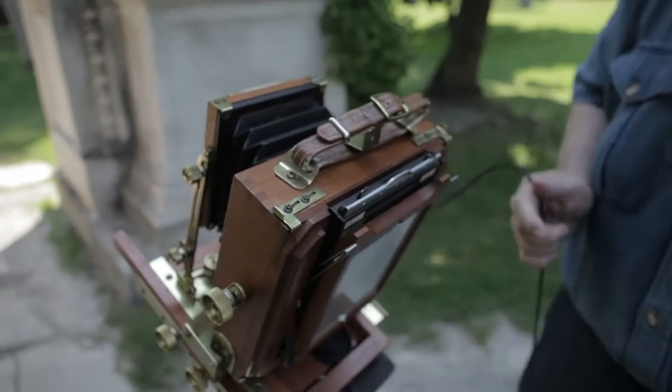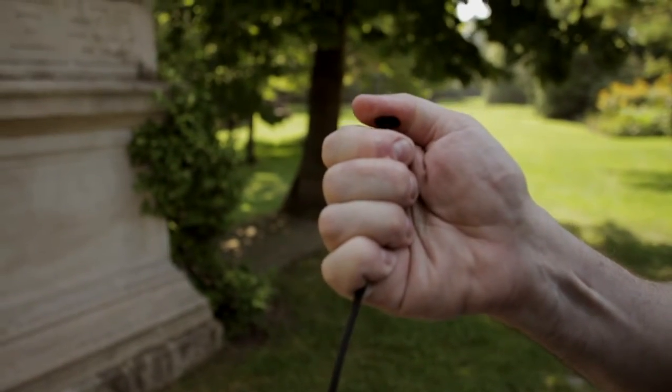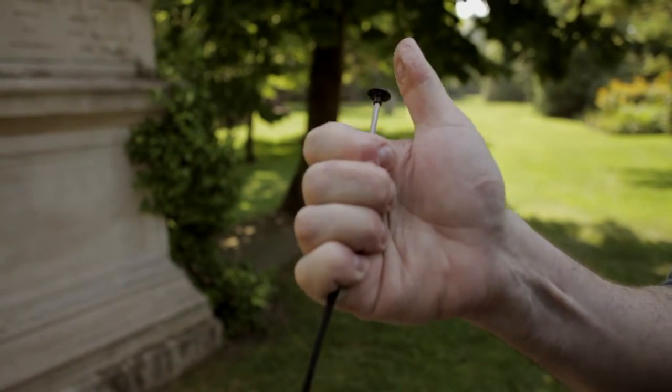With this process, there's no doubt you're making the image. You are in charge, and everything that goes wrong, you are responsible for and no one else.